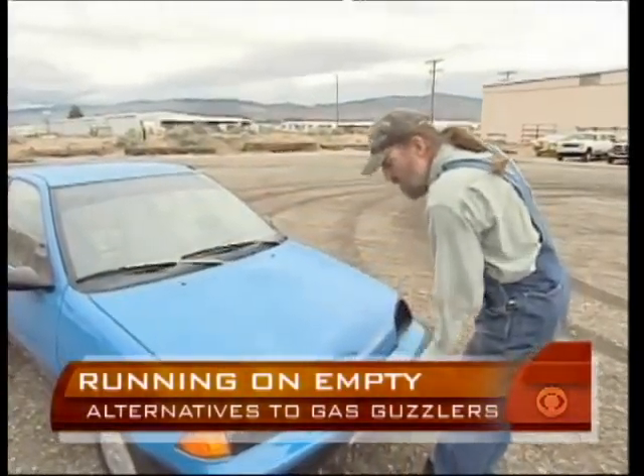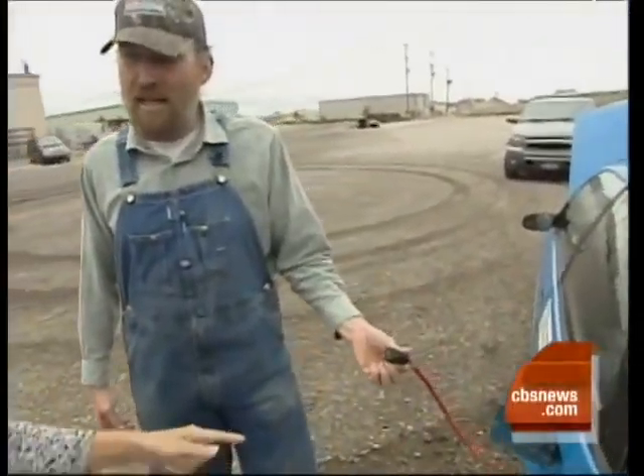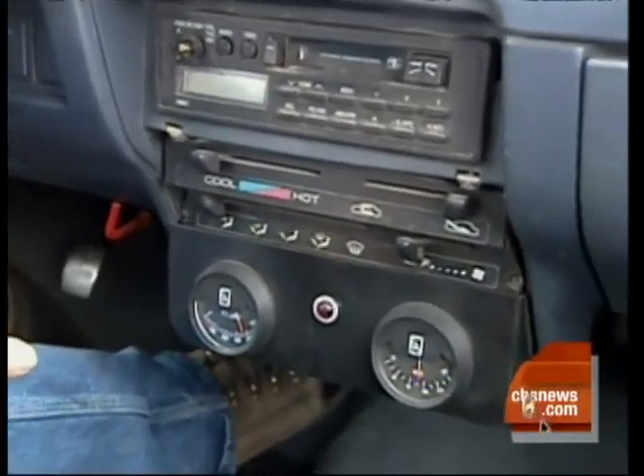He took out the old engine and put in golf cart batteries, keeping them juiced with a simple plug. There's no maintenance cost — no oil changes, air filters, oil filters, fan belts, none of that. Most of all, no gasoline. And it costs about two cents a mile to run.